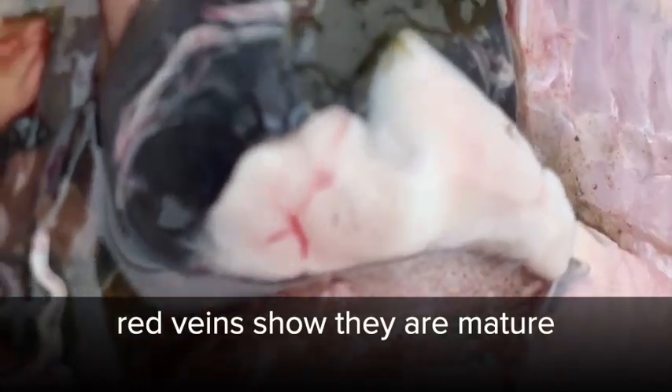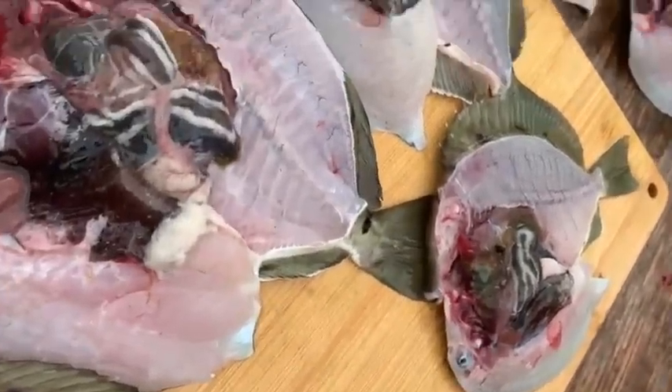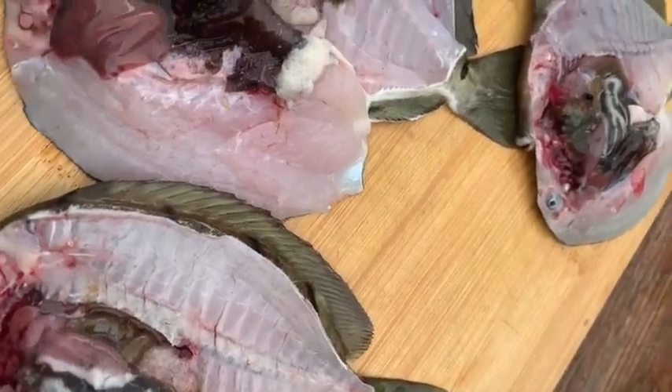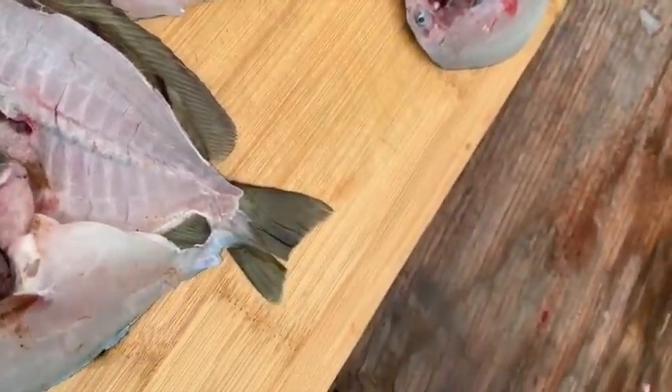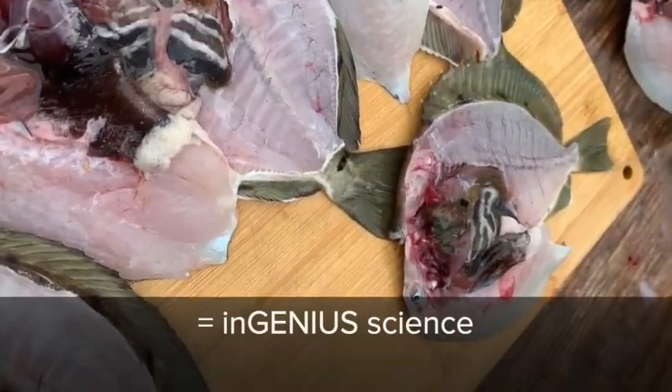These red veins you see on the gonads — it's kind of like telling you they're ripe. Plenty of blood. And the coloration of the eggs — as you get used to this kind of work, you can pretty much guess. Just like me, before I open them I can tell you what kind of condition they're in. And so it's just indigenous science, I like to say — traditional ecological knowledge.